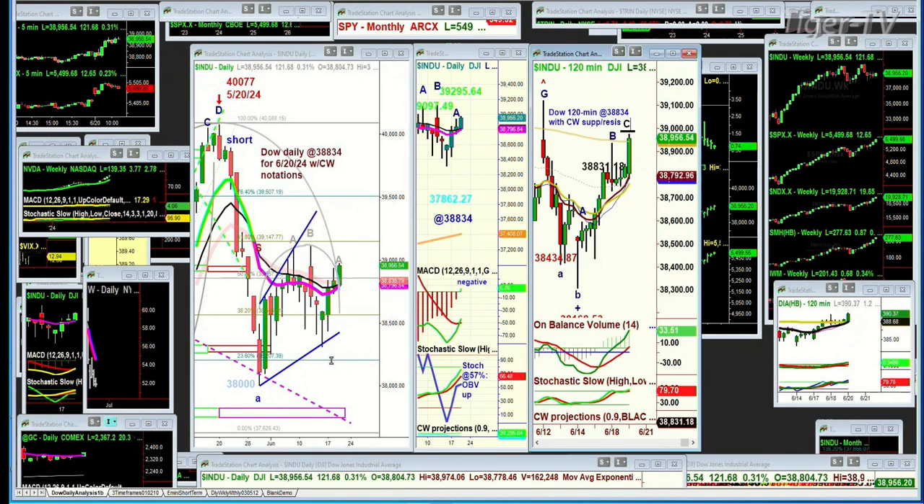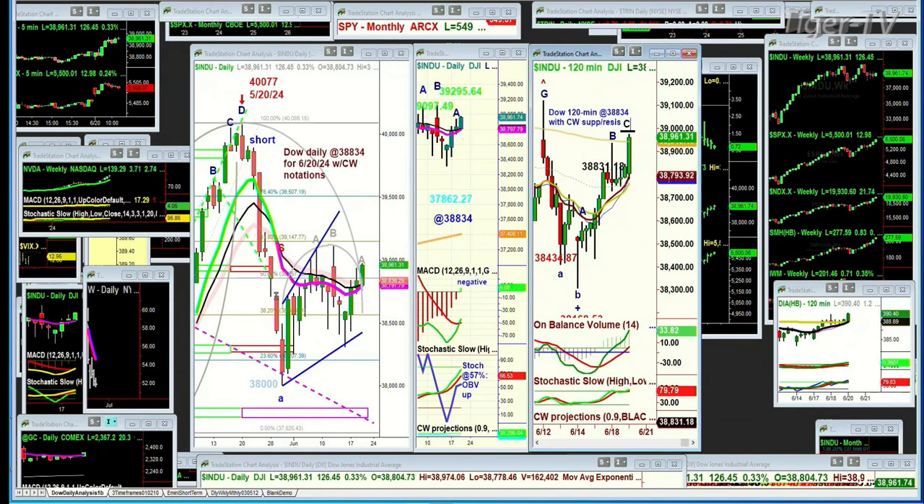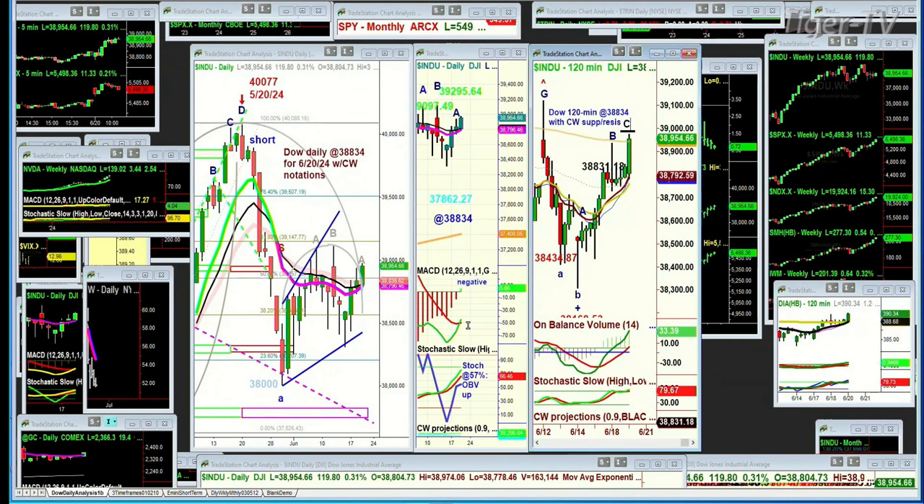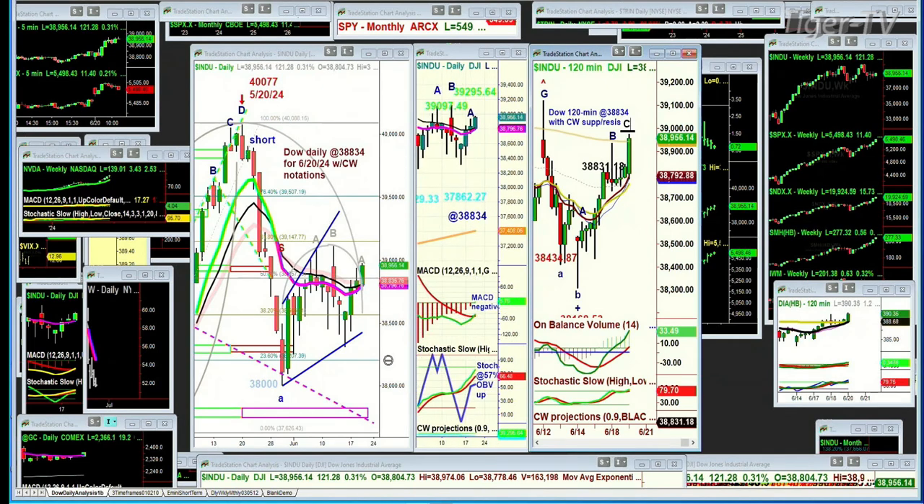Those are the only moving averages on this chart, but it also has Chapman Wave notations. The middle chart has the MACD and stochastic, and it also has Chapman Wave automated resistance and support levels — automatic, based on the MACD and stochastic that the late Herb Brun did for me. That shows resistance just above 39,097 and key support way down at 37,862.